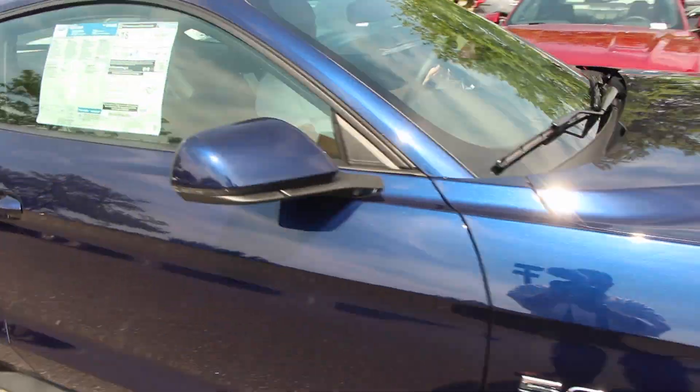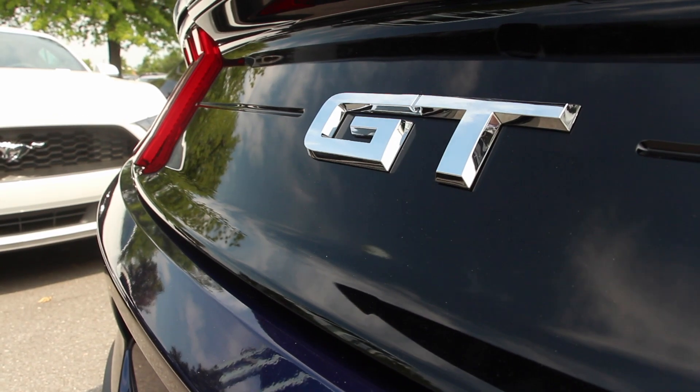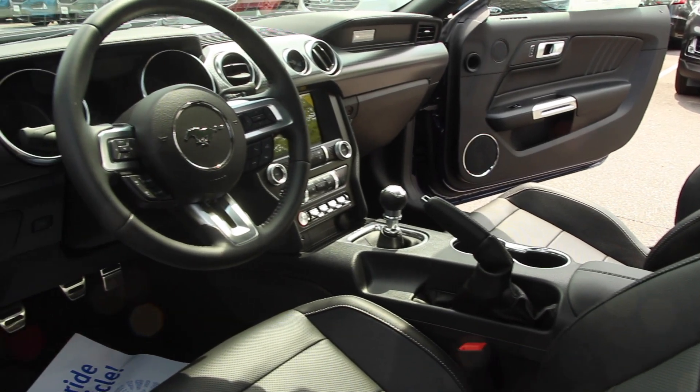This car has 460 horsepower, 420 pound feet of torque, not to mention the performance package that comes along with it — the 19 inch wheels, the Brembo brakes, and of course the GT spoiler.